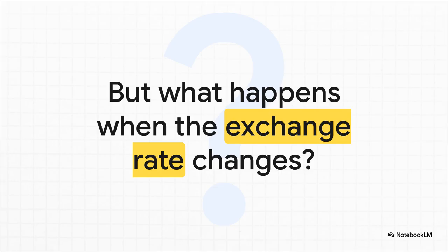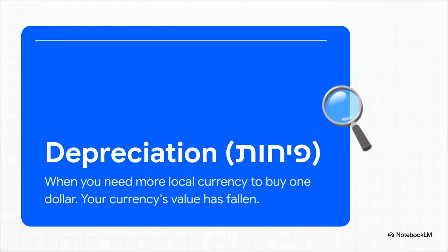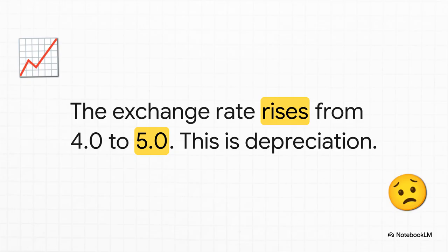But here's where the story really gets interesting. Because that exchange rate is not set in stone. It moves, sometimes a little, sometimes a lot, every single day. So what happens when that number goes up? When that exchange rate number gets bigger, it means your local currency is actually getting weaker. There's a name for this in economics and it's called depreciation. All depreciation means is that your money's value has dropped a bit compared to another currency. So you need more of your money — more pesos, more rupees, whatever it is — to buy that exact same single US dollar. Your purchasing power abroad just took a little hit. So let's imagine the market shifts, and that rate moves from 4.0 all the way up to 5.0. This is a classic example of your currency depreciating.